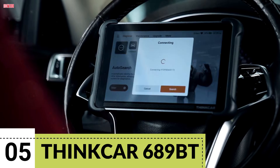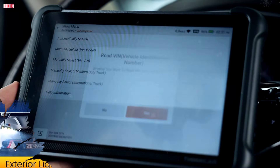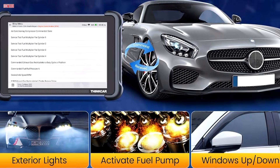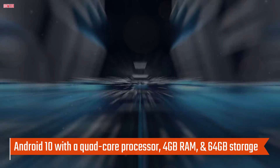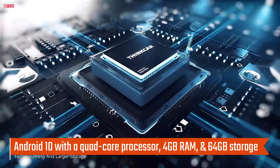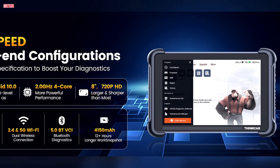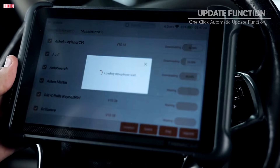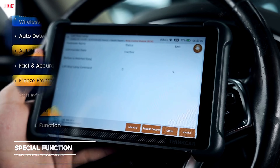Number 5. The ThinkCar ThinkScan 689BT is a powerful and feature-packed bidirectional automotive scan tool designed for both DIYers and professionals. Running on Android 10 with a quad-core processor, 4GB RAM, and 64GB storage, it delivers fast, smooth performance through its 8-inch touchscreen. Unlike many competitors, it offers free lifetime wireless updates, saving users hundreds of dollars annually.